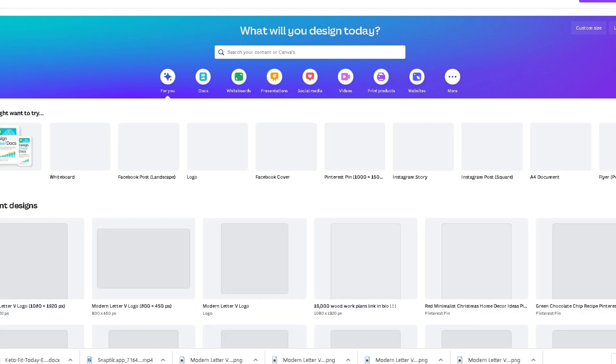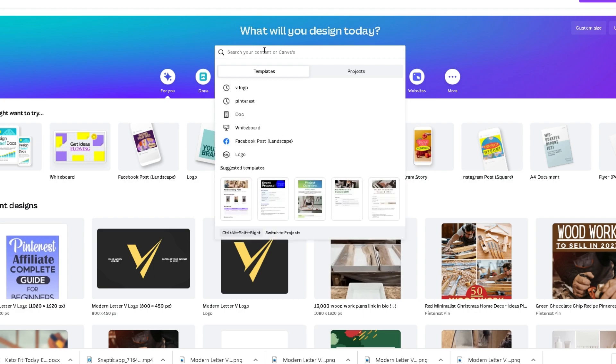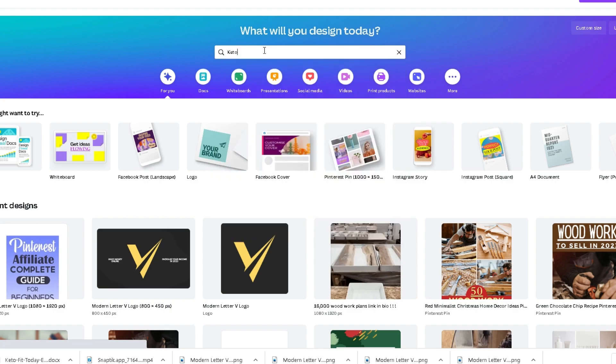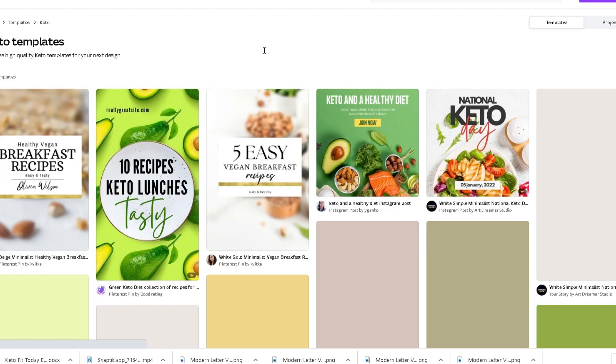Once your article is published it is time to promote it. For this tutorial I will show you how you can promote your articles the best on Pinterest for completely free. Simply sign up for Canva as it has a free plan for everyone to use. Once you are in Canva you can find free templates you can edit to fit your article's content and reach more people. Simply write something about your article in the search bar — for example, you can search for 'keto' to find templates that fit those keywords that you can use.